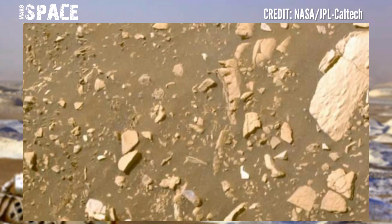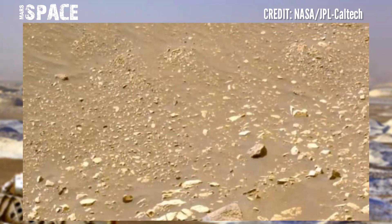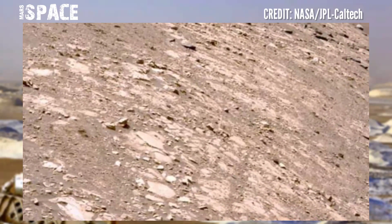The Perseverance rover showed signs that life on Earth was discovered on Mars and could contain signs of ancient life, if life ever existed on the red planet.